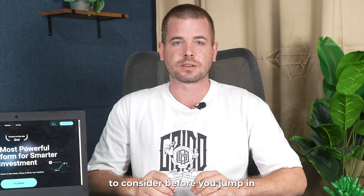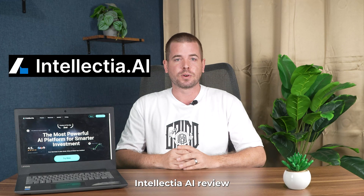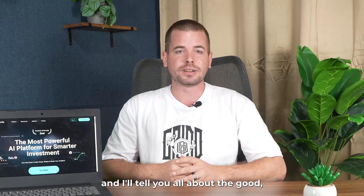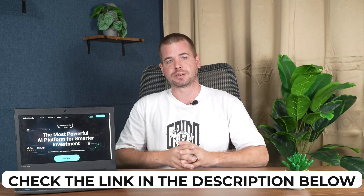There are some important things to consider before you jump in. Stick with me till the end of this Intellectual AI review, and I'll tell you all about the good, the bad, and the ugly. Plus, I'll give you a link that will help you get Intellectual AI at the best price.